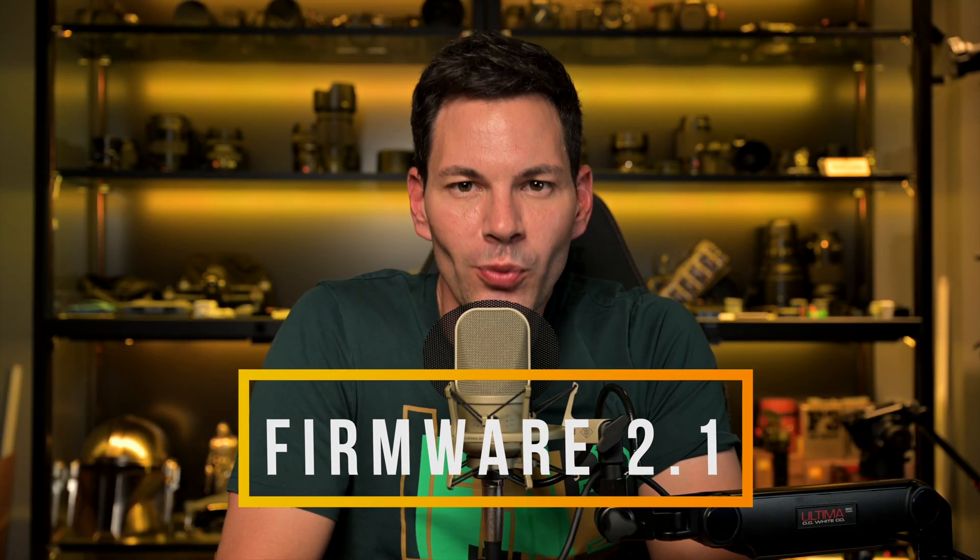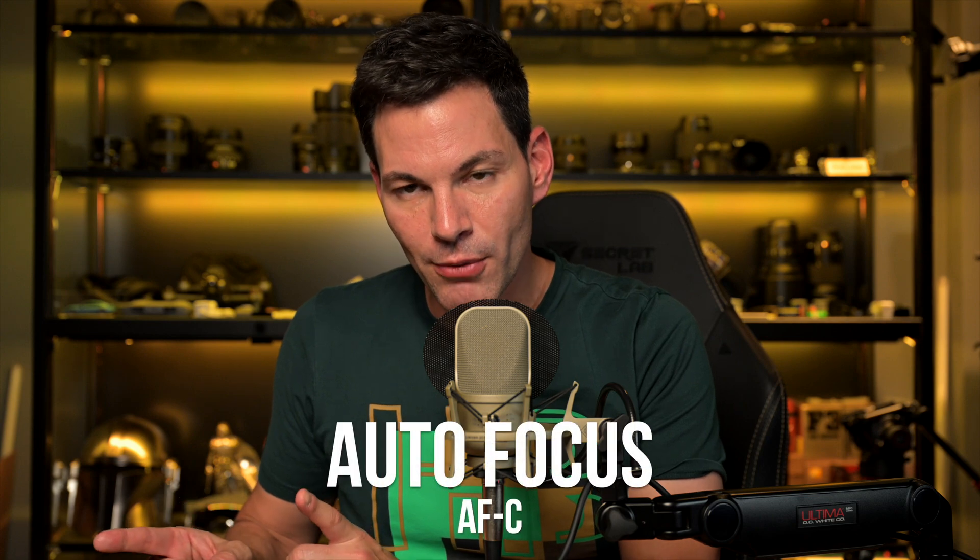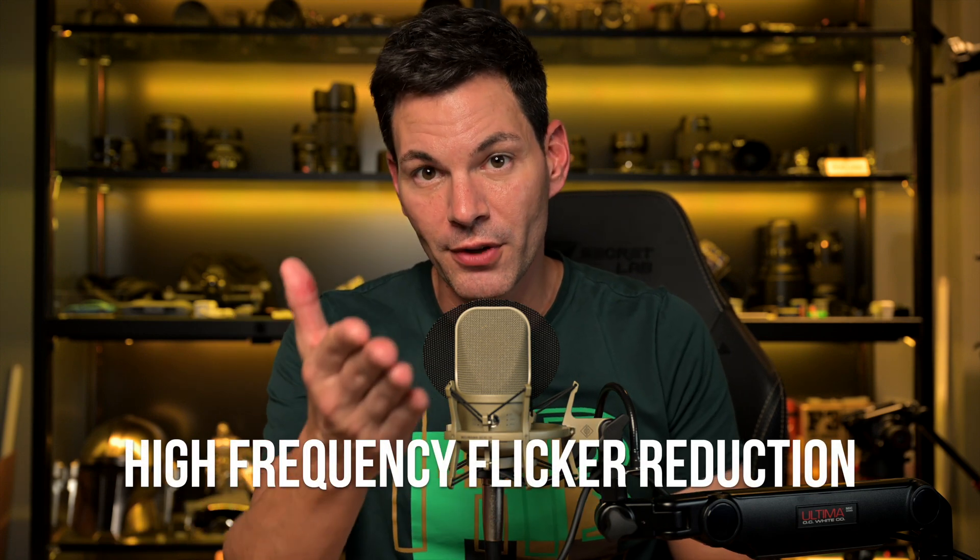We just saw the announcement from Nikon firmware 2.1 for the Z9. We just had 2.0 about a month or so ago and people were saying that was like version 2 of the Z9. The camera's only been out for a few months and here we are with 2.1 because Nikon said they have more to improve and they're listening to sports, concert, and wildlife photographers. 2.1 is primarily focused on autofocusing in AFC mode and also high-frequency flicker reduction.